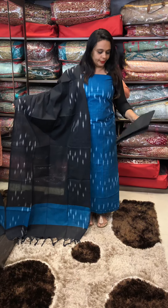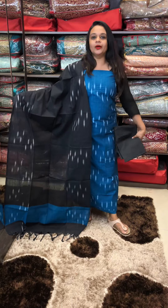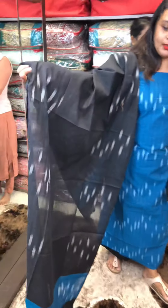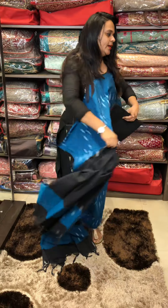Daily wear is comfortable. This is a teal blue plus black color combination. Cotton is $899. Ready for a swatch.